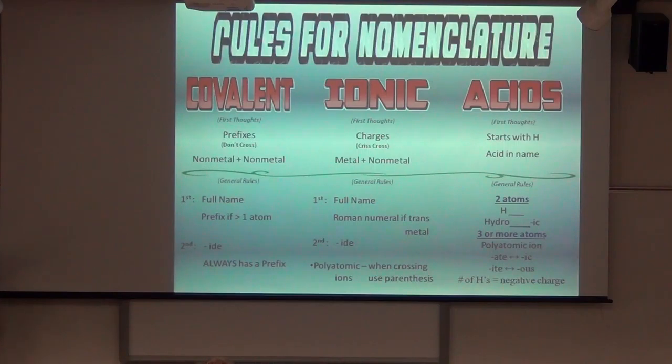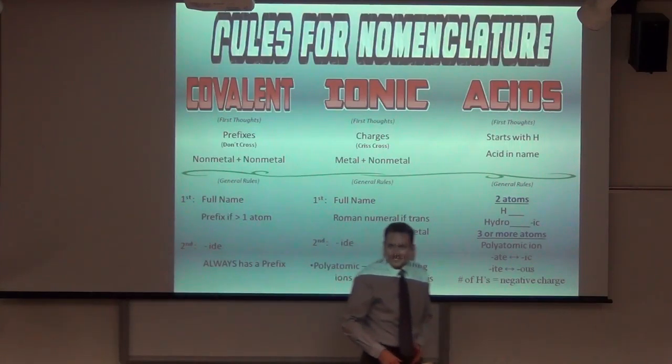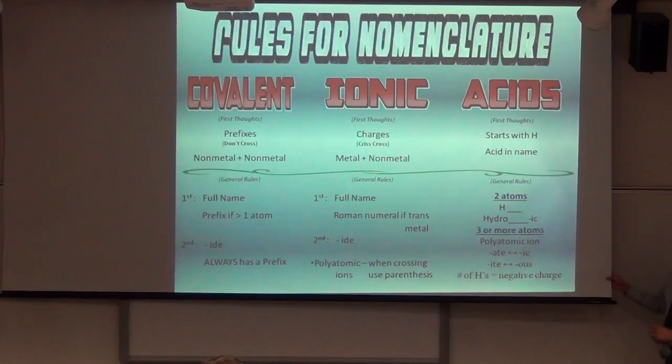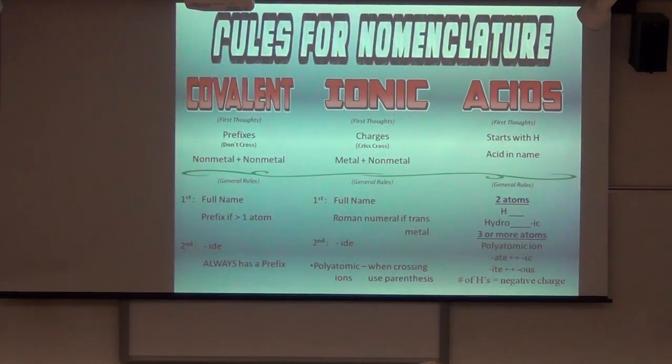So that's our cheat sheet. Before we move on: if you're doing pre-made notes, I believe there's a section titled 'Memorizing Polyatomic Ions.' I need you to do just two examples — you don't need to write all the words, just two examples.